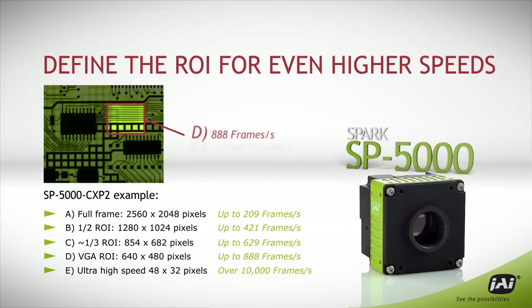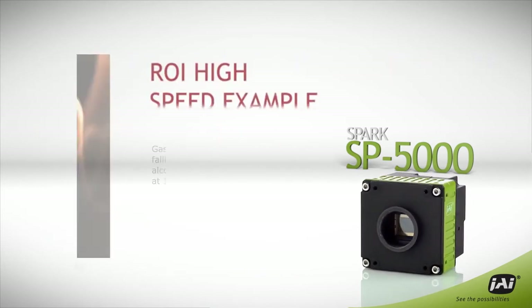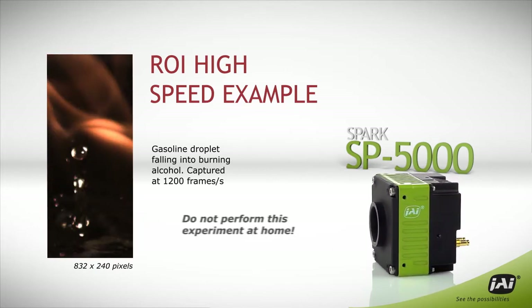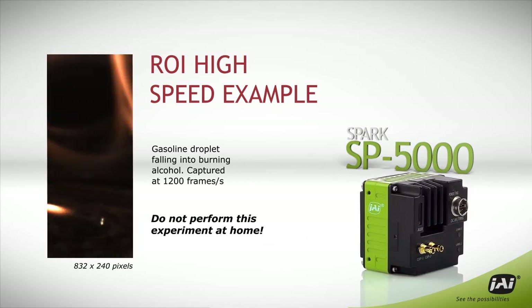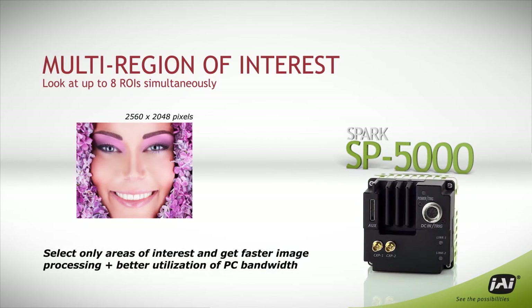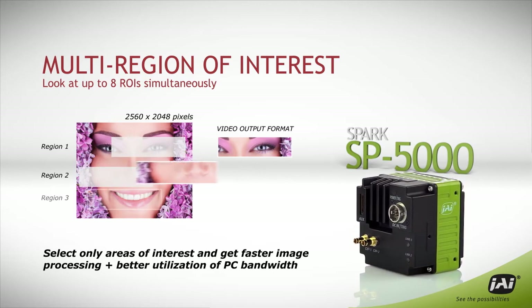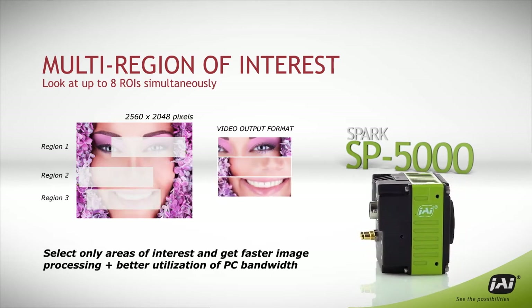Using the camera's flexible region of interest capabilities, much higher frame rates are possible. The smaller the ROI, the faster the frame rate — up to thousands of frames per second for ultra high-speed inspection of a specific detail. The camera's multi-ROI function enables you to capture and output just the parts of the image you need, to keep frame rates high while reducing and simplifying the amount of image data that needs to be processed.